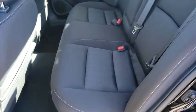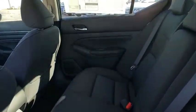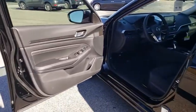dual airbags, power steering, four-wheel disc brakes, power windows, rear window defroster, trip computer, security system, electronic stability control, tachometer, brake assist,